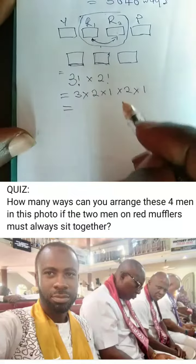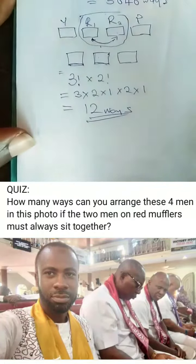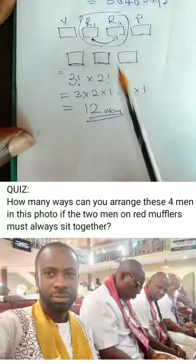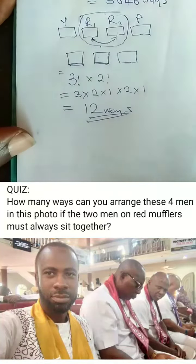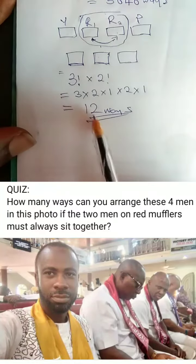So our final answer is 12. There are 12 ways of arranging these four men for the two men in red to always be together. It's 12 ways.